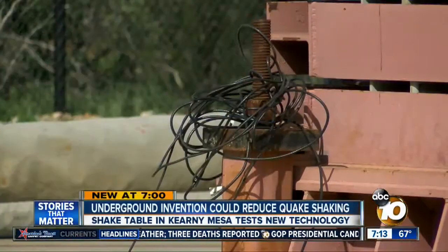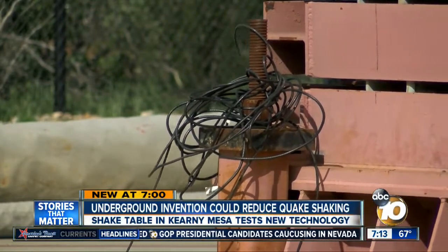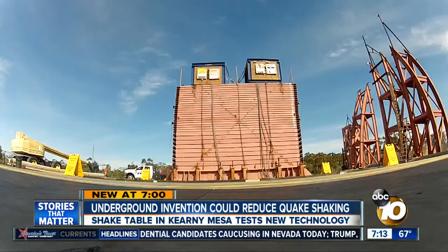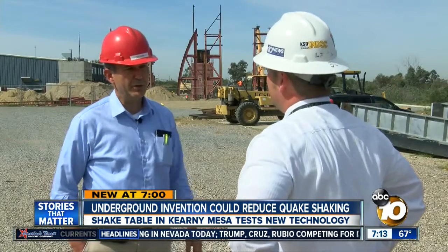Reporter Joe Little shows the underground invention that could keep the shaking from ever reaching your home. They take us by surprise, but no one ever enjoys earthquakes. This one in Kearney Mesa was man-made — the largest outdoor shake table in the world.